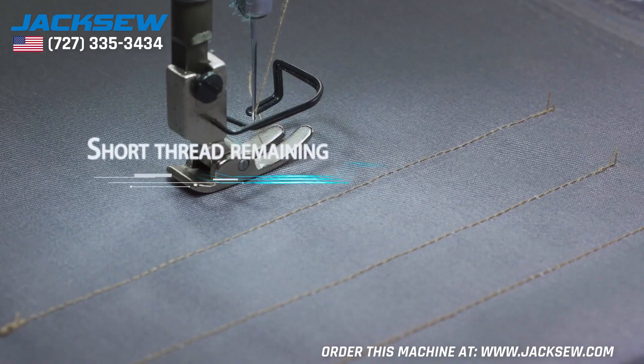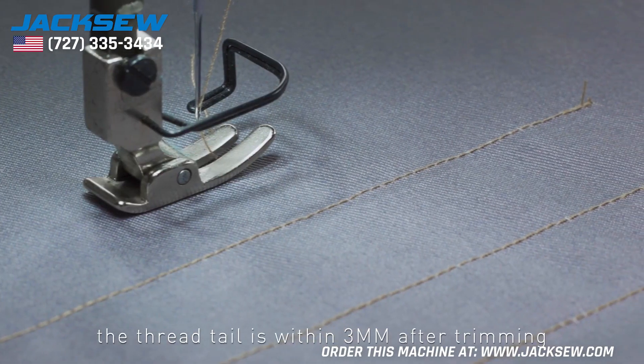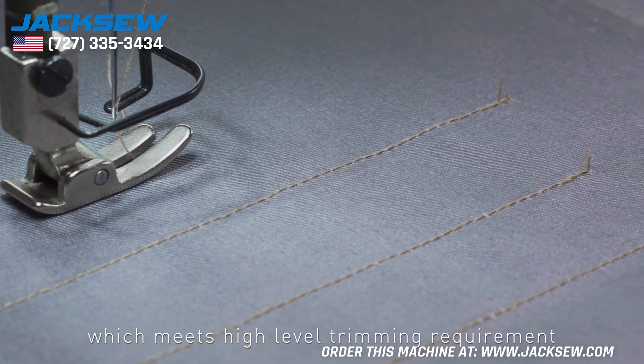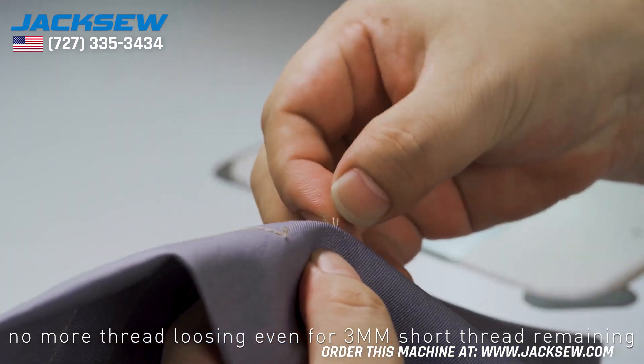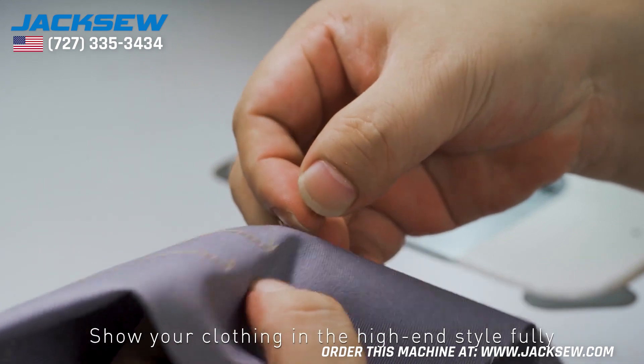Short Thread Remaining. Equipped with a double knife thread trimmer, the thread tail is within 3mm after trimming, meeting high-level trimming requirements. The original automatic safety stitch function means no more thread loosening — even for a 3mm short thread remaining. Show your clothing in a high-end style fully.